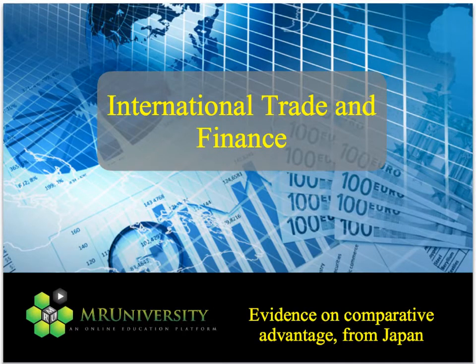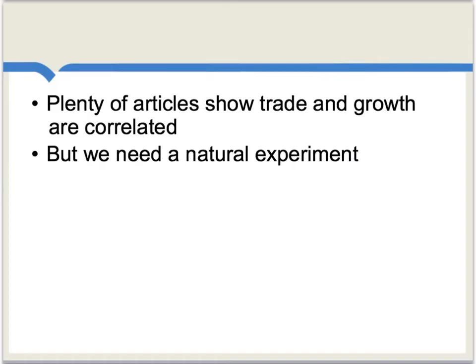We've already considered some of the theory of comparative advantage, so now let's take a look at the evidence on gains from trade. Plenty of articles show that trade and economic growth are positively correlated — that is, they move together. But it's hard to separate out how much is trade causing growth or how much is growth causing trade. So ideally, what we would like is some kind of natural experiment where there is an exogenously given increase in the amount of trade, and then we can see how much economic output responds.